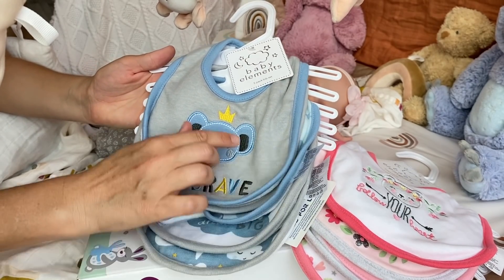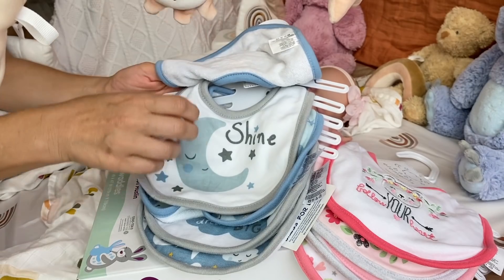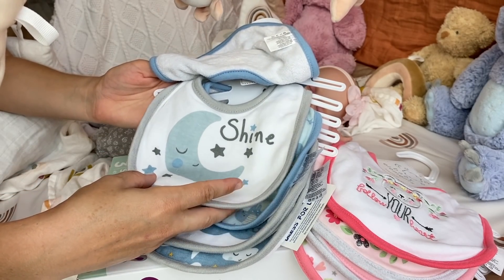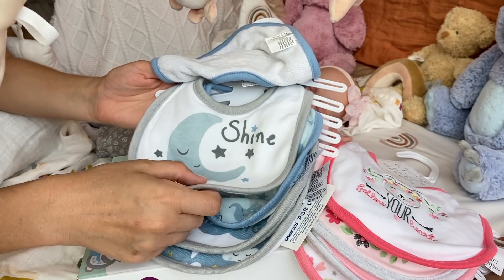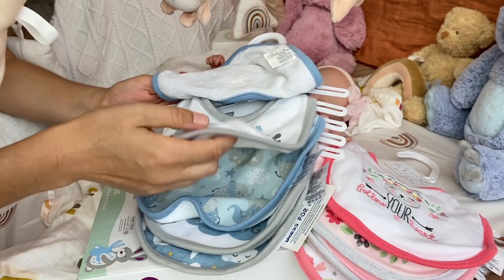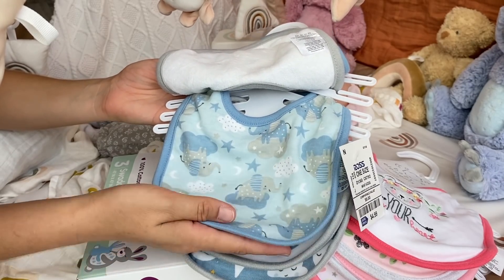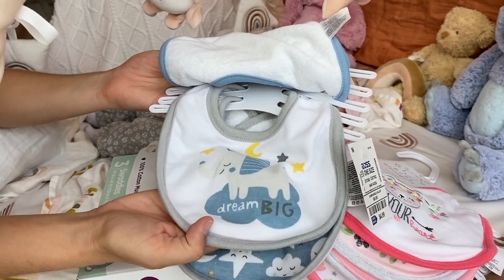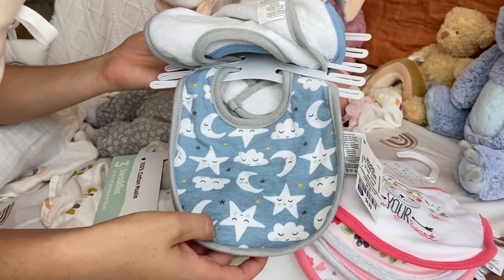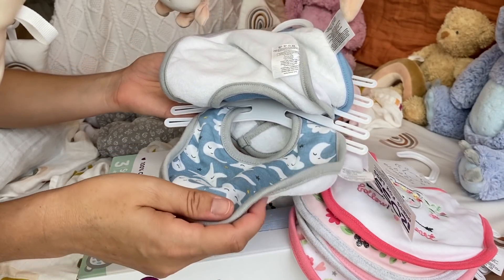This one says 'Be Brave' with an elephant and a little crown. Next one I like even better — it says 'Shine' with a moon and stars. Kind of goes with our theme here in the nursery. I really like the material — it seems like it's nice and soft and absorbent. This one has an elephant on a cloud with stars. And this one is an elephant on the cloud saying 'Dream Big.' And the last one is really cute too — kind of matches one of our blankets that I have. Little fuzzy blankets for a boy.